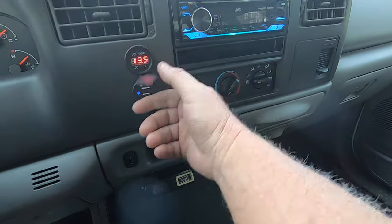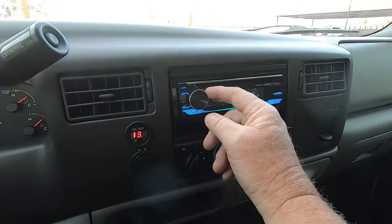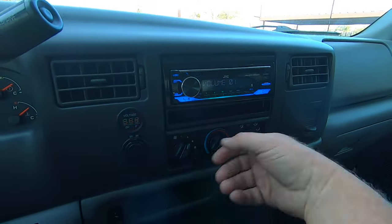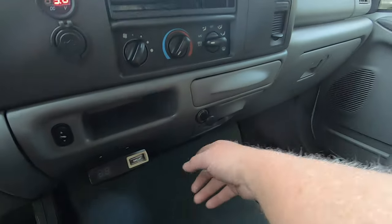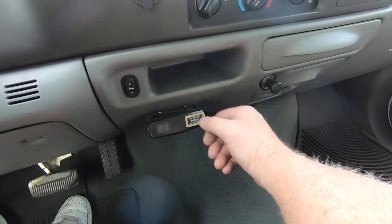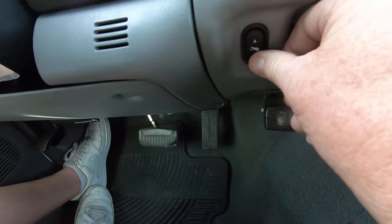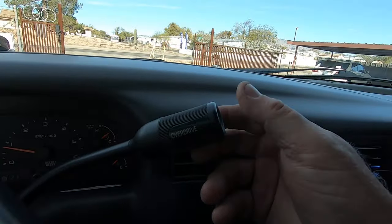You've got a couple of USB plugs put in the dash, which is kind of custom, and an aftermarket CD player — obviously USB. You've got a trailer brake here and power pedals right here. Overdrive off and on.